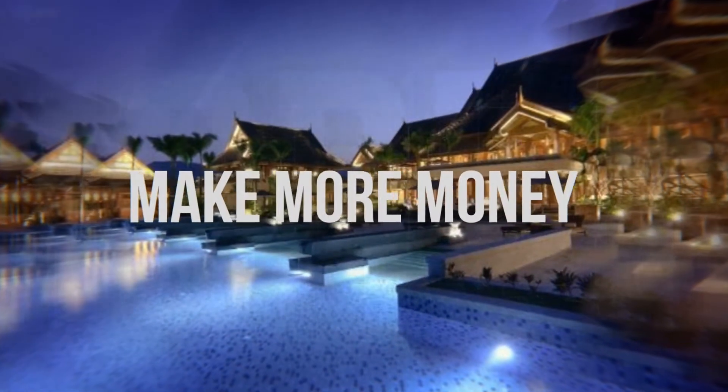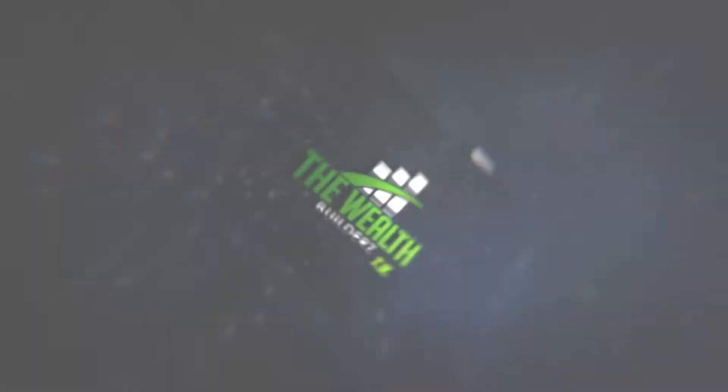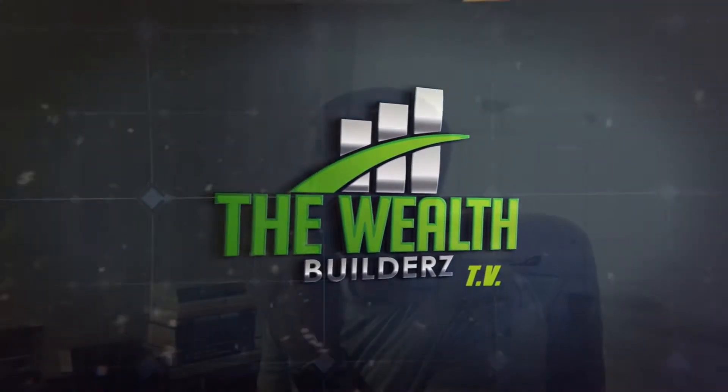What's good wealth builders, it's your boy Devon back again with another video. Today we're talking about how to start a watch band business. Make sure you subscribe to the channel because we talk about making more money, saving more money, and building a better you and business.